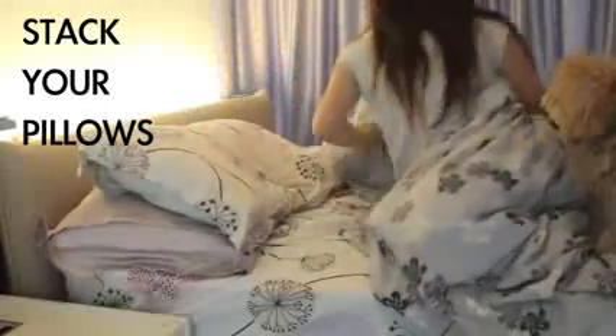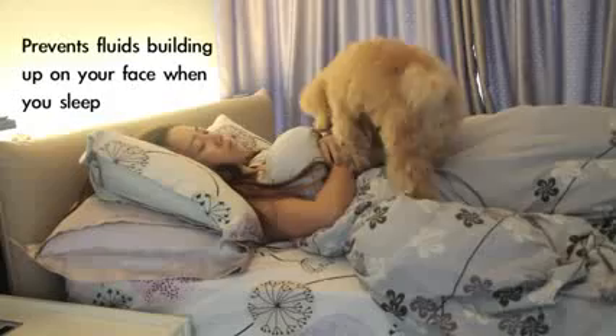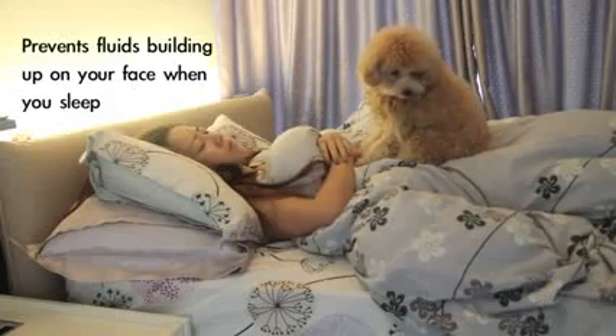Stack your pillows. For example, if you sleep with just one pillow, add another one. This helps drain fluids effectively and prevents them from building up around the face while you sleep.